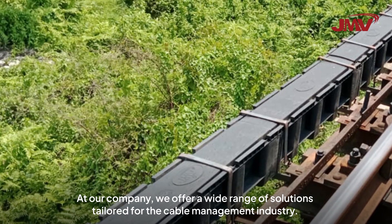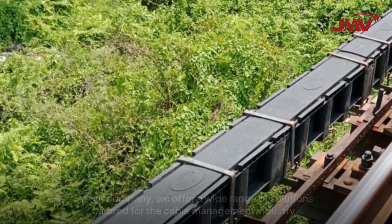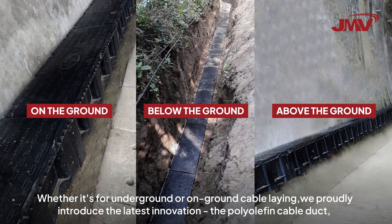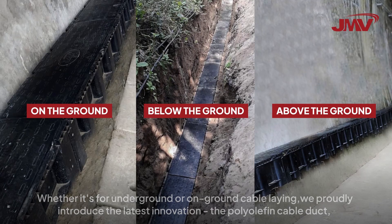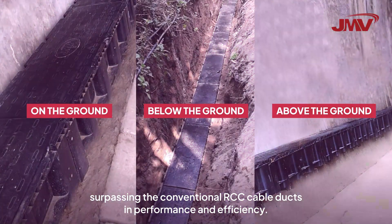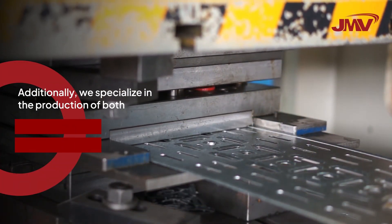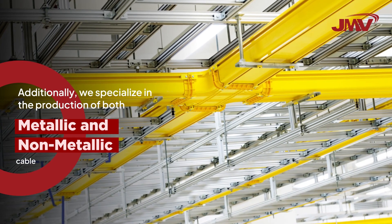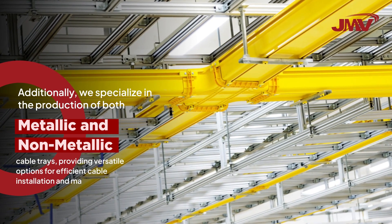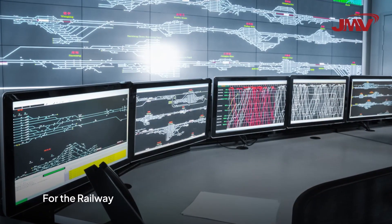At JMV, we offer a wide range of solutions tailored for the cable management industry. We proudly introduce the latest innovation — the foliolefin cable ducts — surpassing the conventional RCC cable ducts in performance and efficiency. Additionally, we specialize in the production of both metallic and non-metallic cable ducts, providing versatile options for efficient cable installation and management.